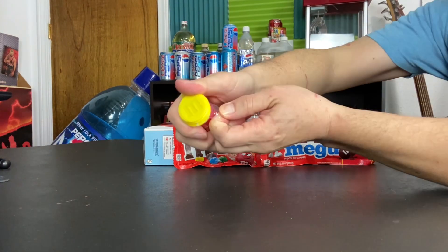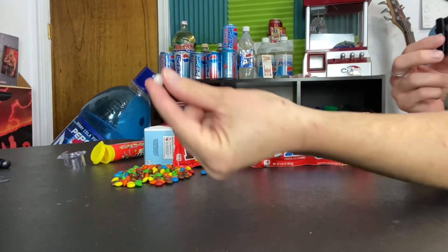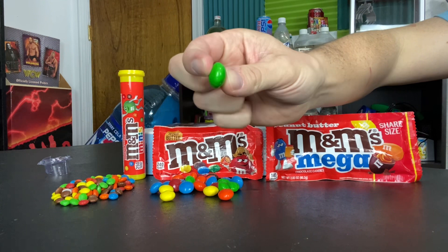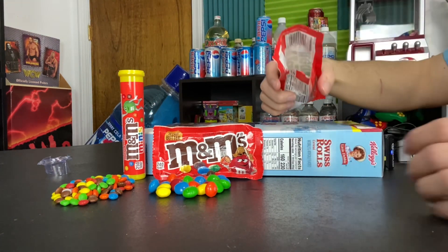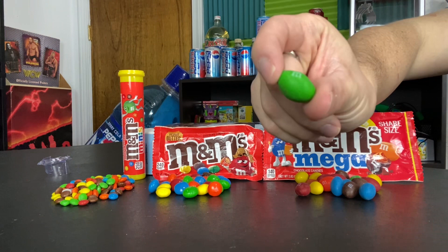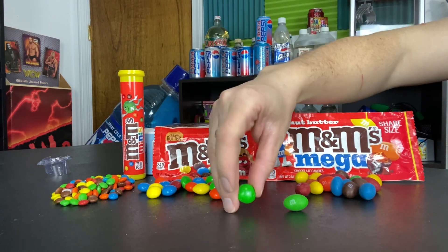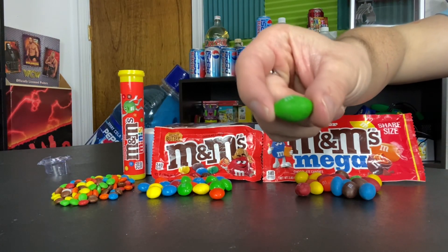First we'll open up the Mini M&Ms — it looks like we got a ghost one. Then we'll open up the standard size. Looking at the standard ones, these are pretty huge as is. Now the Mega ones — they look like peanut M&Ms more than anything. They're about the same size, really. They may look larger because they're stretched out into a football shape, but side by side with the standard one, there's a bit more, but not that much. These definitely really aren't mega.